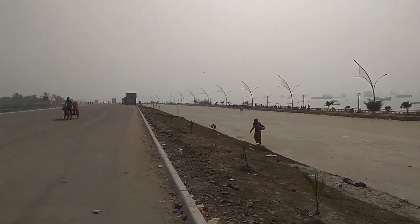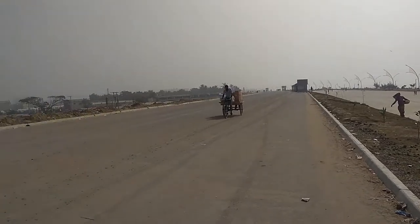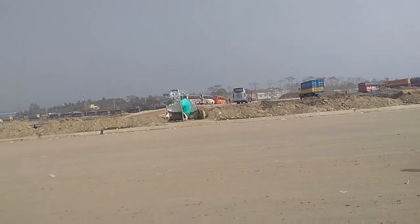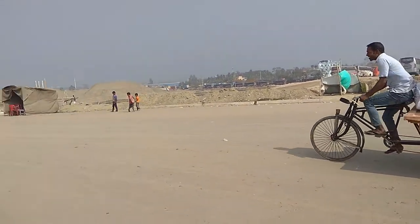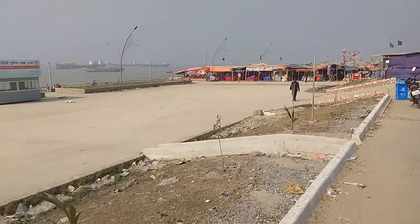It's beautifully constructed but yet to be finished. It can be made much more beautiful. Those are the construction areas still going on. This is a 360-degree video of Potenga sea beach.